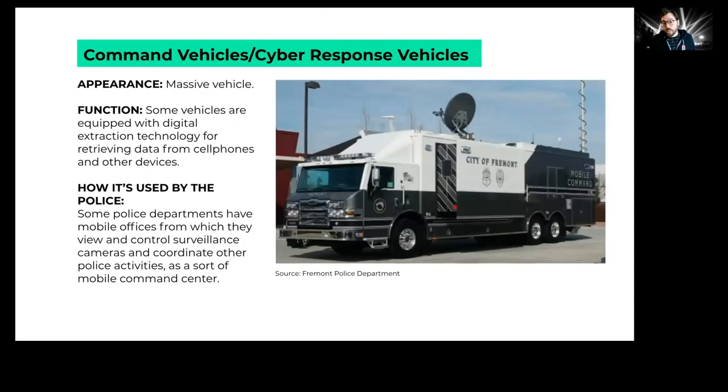One last vehicle to highlight is the command vehicle, sometimes called a cyber response vehicle. These are massive RV-sized vehicles where several people can work inside. They won't be in the middle of the protest — maybe a block or two over — but not far if they're being used. Inside there might be monitors for watching remote video footage, or transmitting footage to another command center. Sometimes these vehicles have mobile phone forensics technology to extract data from confiscated phones and computers.